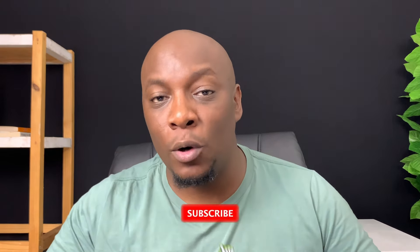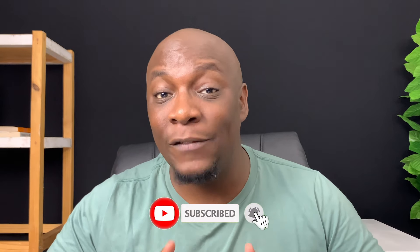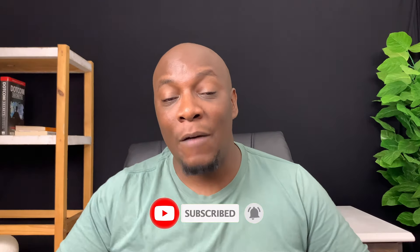If you're finding any value from this video, please show your support by hitting the subscribe button. A lot of people watch my content but don't subscribe, and it really would mean a lot to me. I'm approaching 68,000 subscribers — help me reach 100,000 before the end of the year.